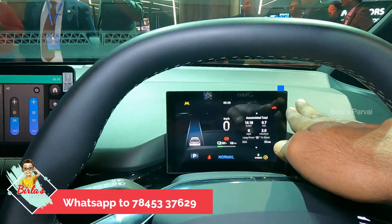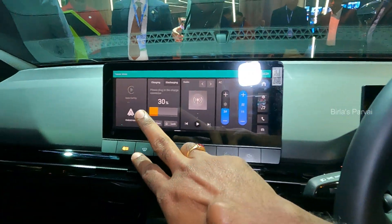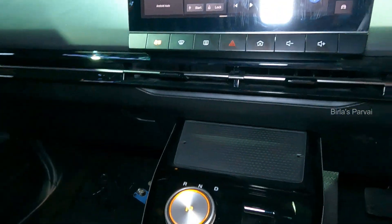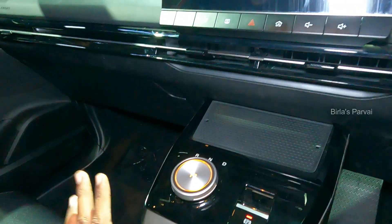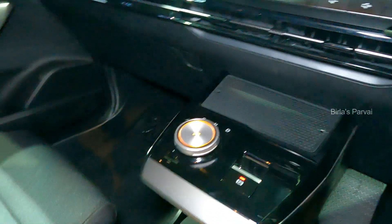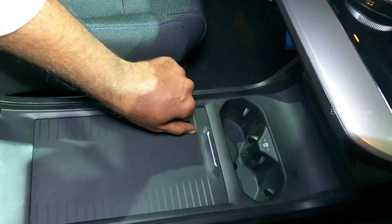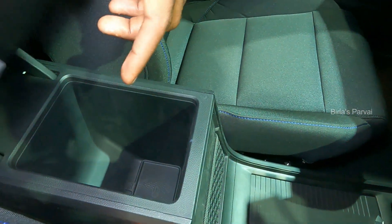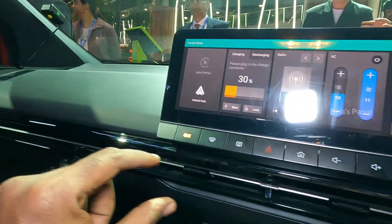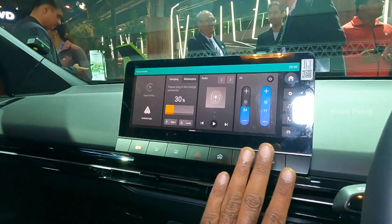There is a small instrument cluster and a tablet-style dashboard profile. This is a 10-inch infotainment system. I think there is a wireless charger. This is a single-gear automatic transmission. There is a power brake, a cup holder, a kind of holder, and an armrest. There is storage, piano black trim, an AC strip, and it has a premium feel.